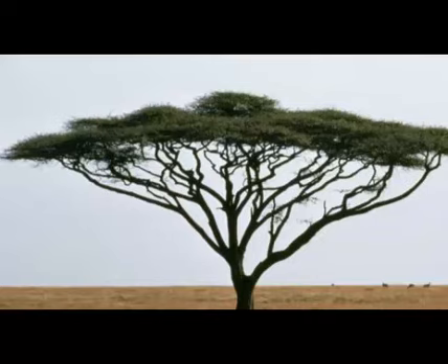Acacia trees are one of the most iconic trees in Africa, featured in thousands of silhouette sunset photos. This picturesque tree is inextricably linked with vast African savannas and epitomizes the seeming exoticness of the continent.